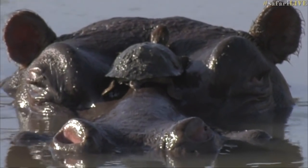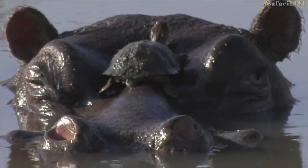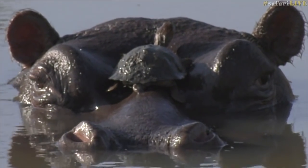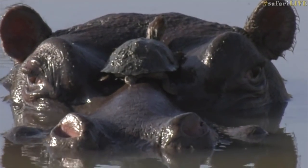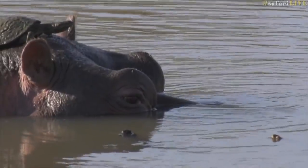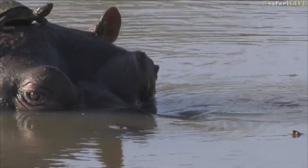But isn't that the coolest thing? That is awesome. It's not every day that you're going to see a terrapin climbing between the eyes of a hippo. See the friends all coming to the party? It should be quite entertaining to see how many get up.